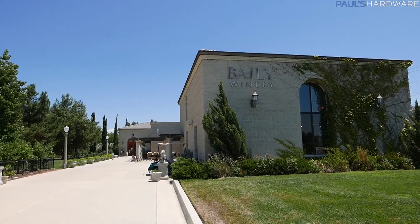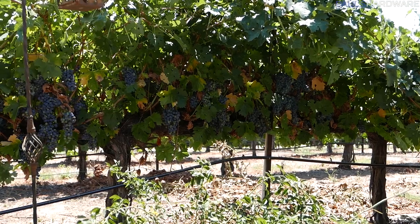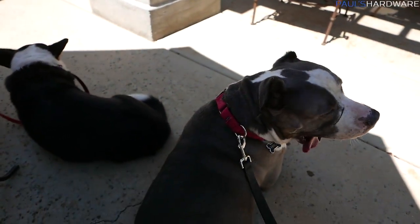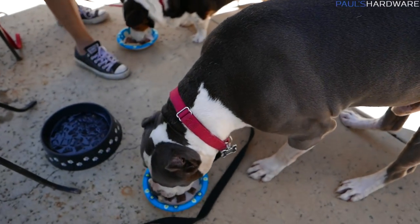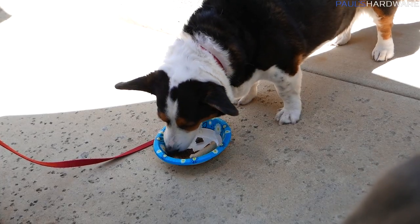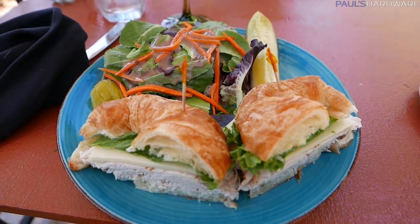After that we came to Bailey Vineyard here in Temecula for a lovely lunch. It's dog friendly, so we were able to bring the dogs along. We even got them the Bow Wow Burger from the pet menu and they devoured it. Then we moved on to do some wine tasting next.